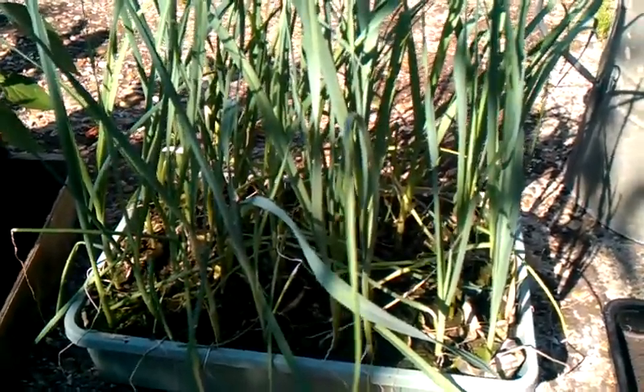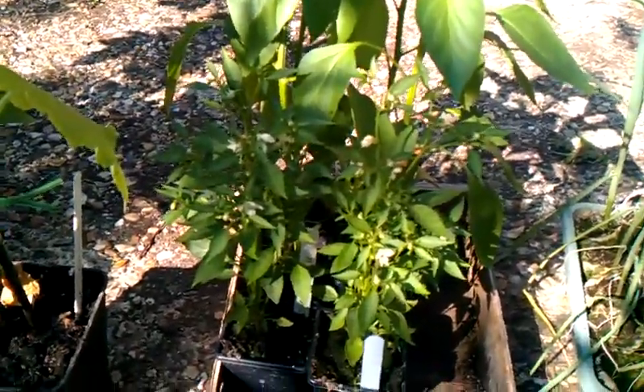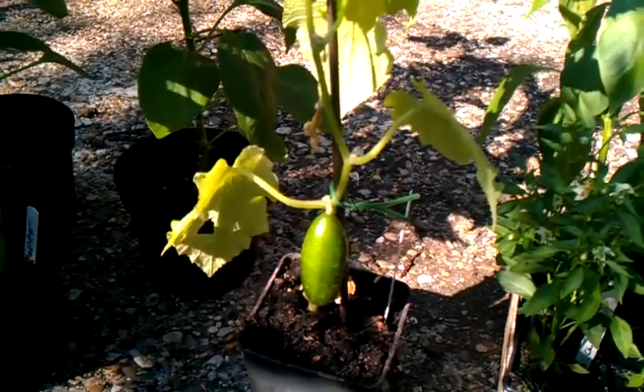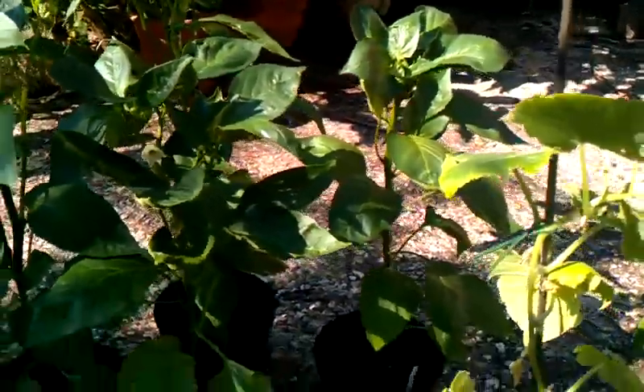I'm waiting for some space to put the leeks in at the moment. Some chillies which we planted. This is a mini cucumber, I think, which came from Lindy, which has got the cucumber on it, which is nice. And some more chillies from Lindy that are looking very healthy and flowering well.